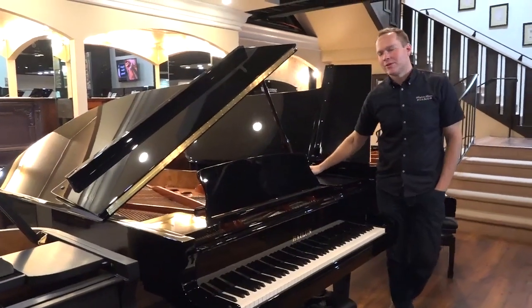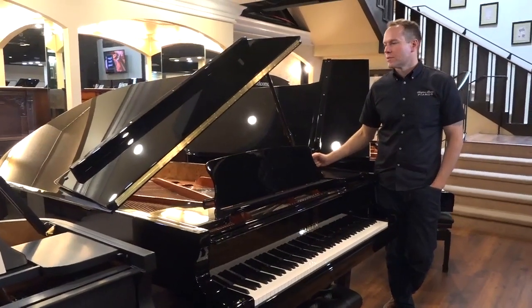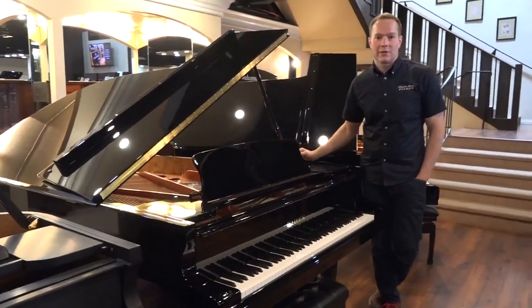I'm Brigham Larson with Brigham Larson Pianos. This is an awesome piano — a six and a half foot Hailun 198.